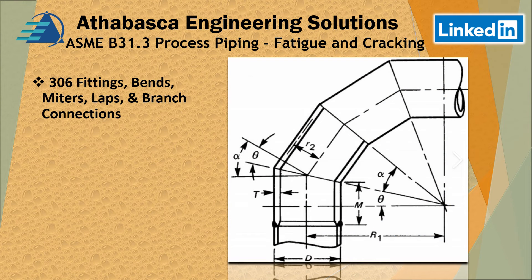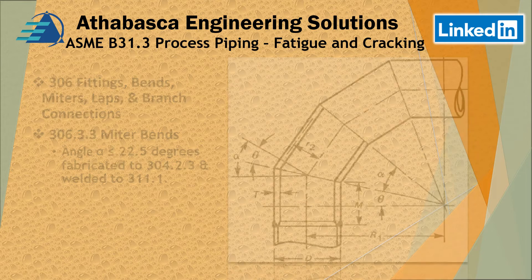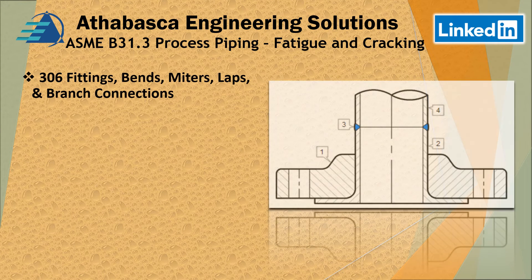Continuing with Section 306 fittings, bends, miters, laps, and branch connections — there are some limitations. The alpha angle must be less than or equal to 22.5 degrees. It must be fabricated to 304-23 and welded to 311.1. We're also going to look particularly at the type of lap joint designs, which is found in Section 306.44.